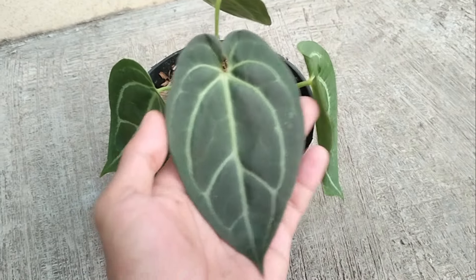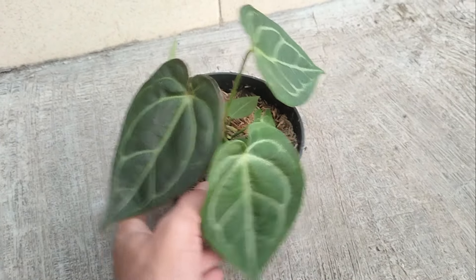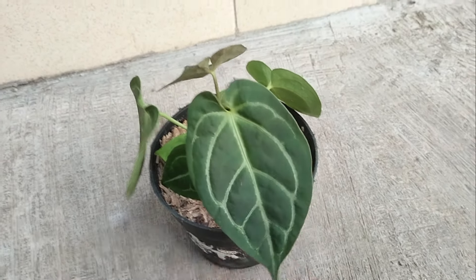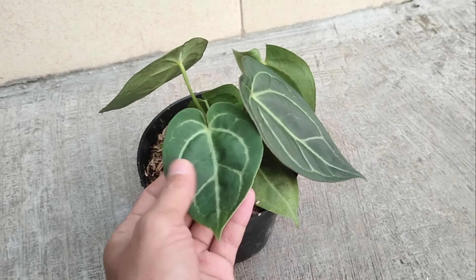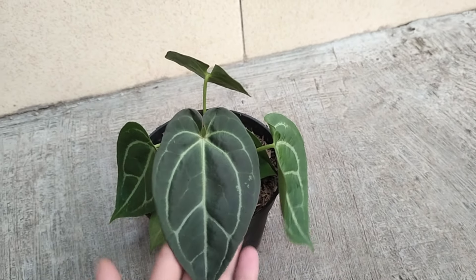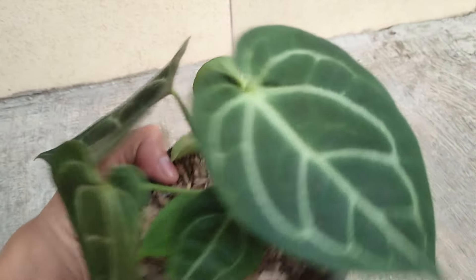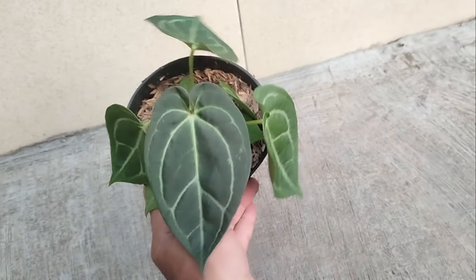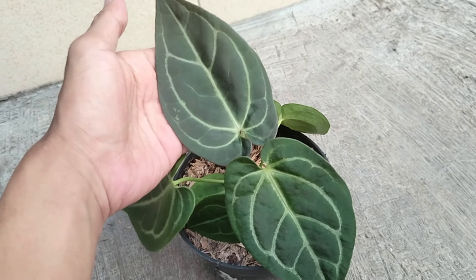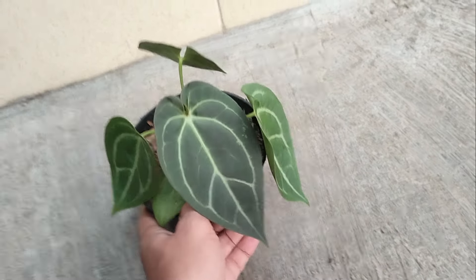Yang nomor 2 ada antorium Karla Blackyai, from seedling teman-teman. Ini juga tidak kalah cakep. Karakternya cakep, dia makin atas daunnya makin gelap teman-teman. Bisa dibedakan dari daun bawah ke atas itu semakin gelap untuk si karakter daunnya. Untuk harganya di Rp 45.000 sampai Rp 200.000 teman-teman.